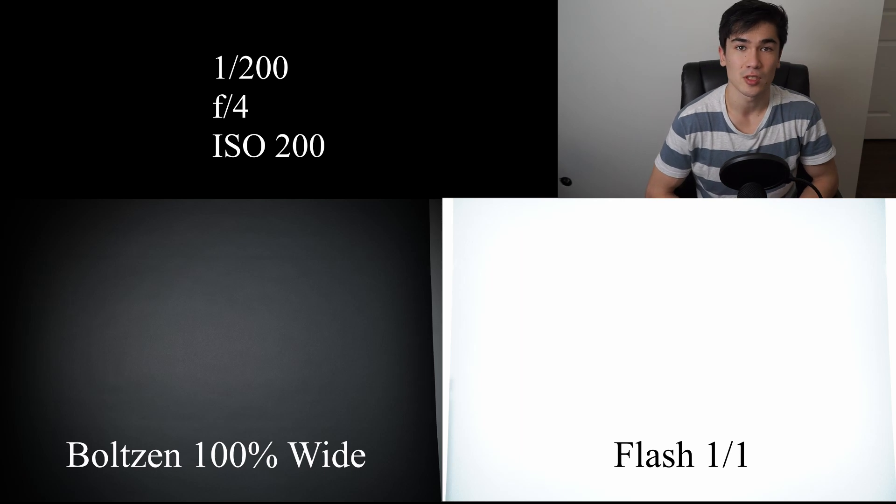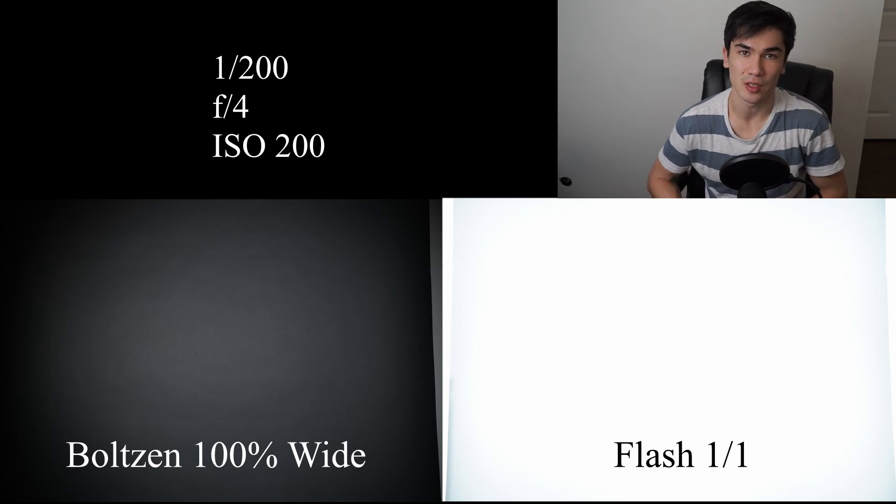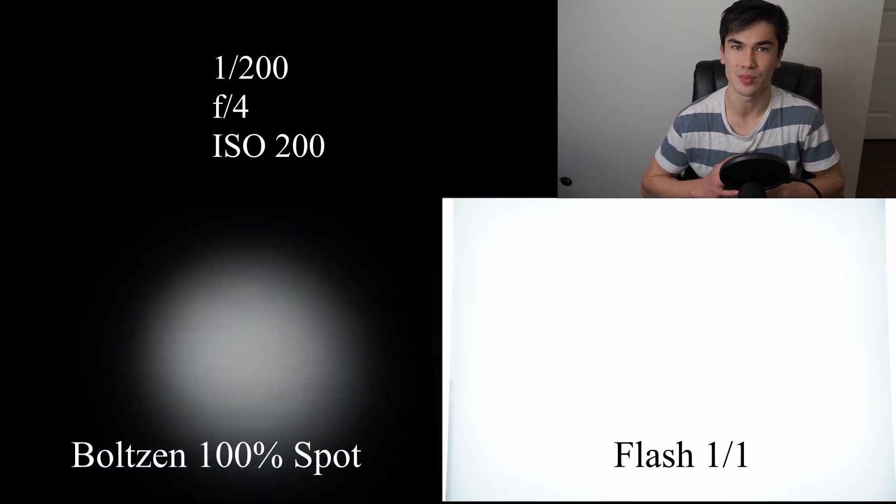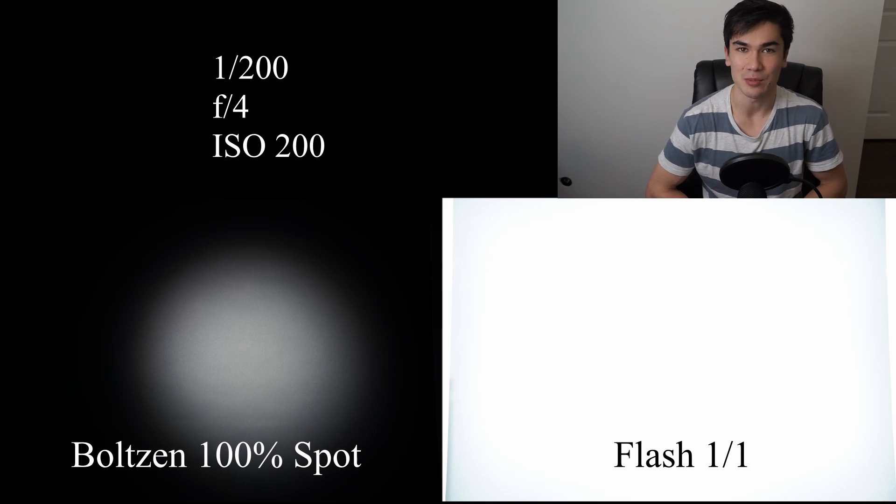To illustrate that point, here we have a comparison between the Godox TT350 - a really small flash that takes two double-A's and is basically the most basic flash you can buy - side-by-side with the Came-TV Boltzen, both in its flood mode and spot mode. As you can see, the TT350 easily overpowers the Boltzen, giving you a lot more flexibility if you want to kill the ambient light, bounce the flash, put it in a softbox and diffuse it.